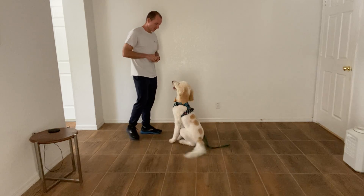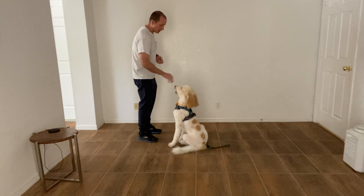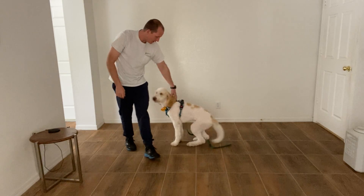Sit. Stay. Tap on the head and release. Good job, Max. What a good job. You did so good.